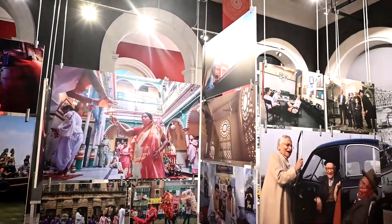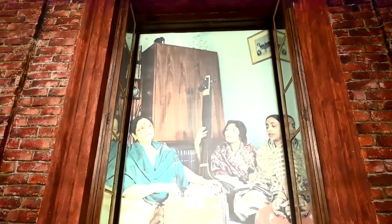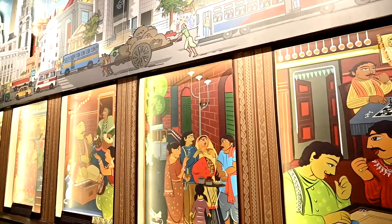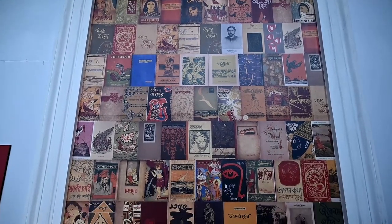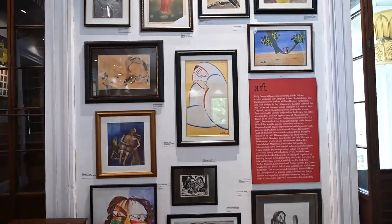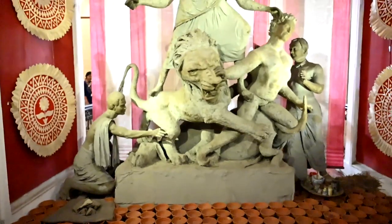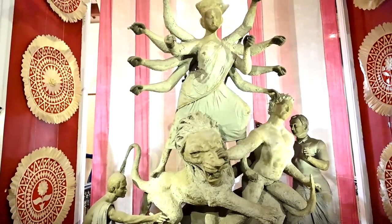Metcalfe Hall stands as a historical landmark and a symbol of Kolkata's rich cultural and architectural heritage. It has undergone restoration and preservation efforts to maintain its historical significance and is often visited by tourists interested in the city's history and architecture.